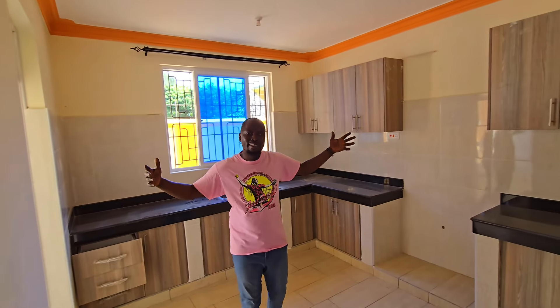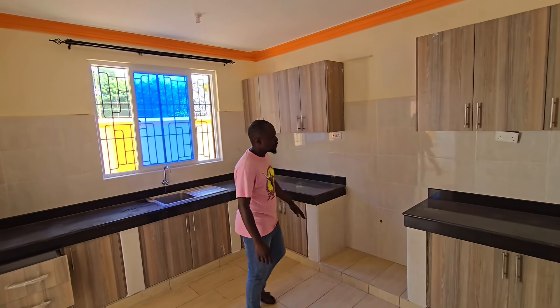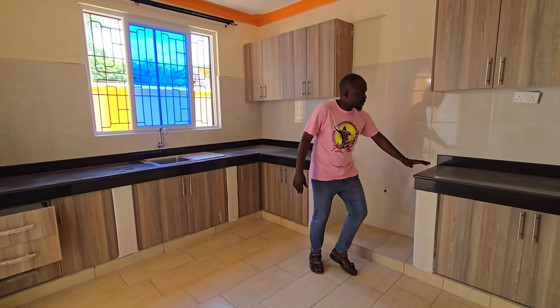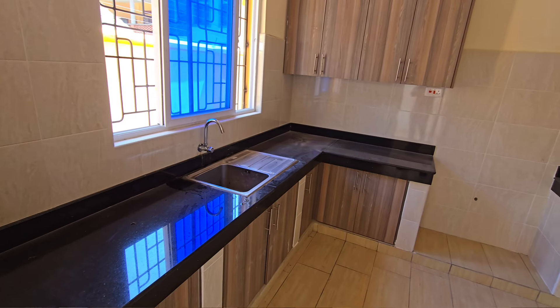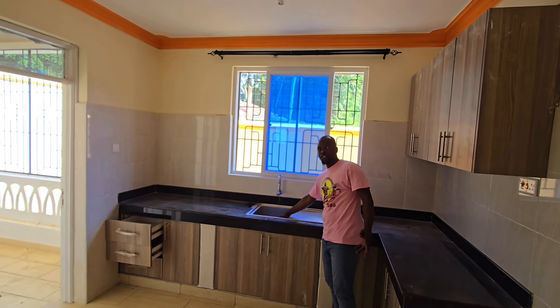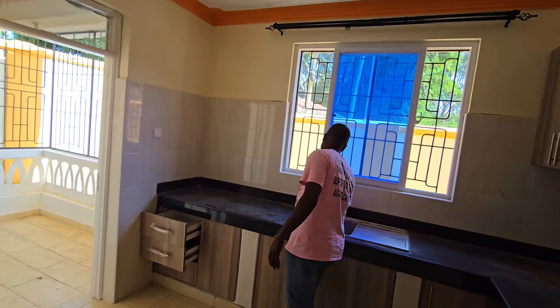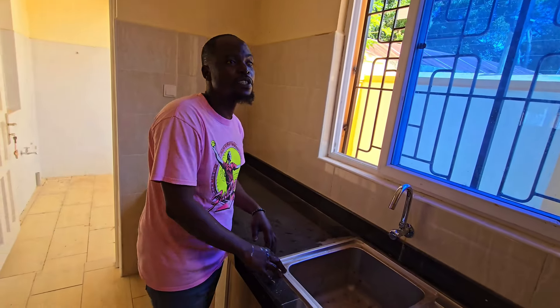This is the amazing kitchen — this is where the magic happens for those who love food. You can see we have the kitchen counter tops all the way through, nice tiles, and a very deep sink for washing utensils. There's water 24/7 here, and kitchen cabinets right here.